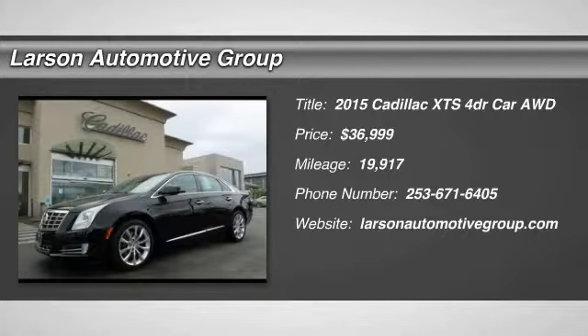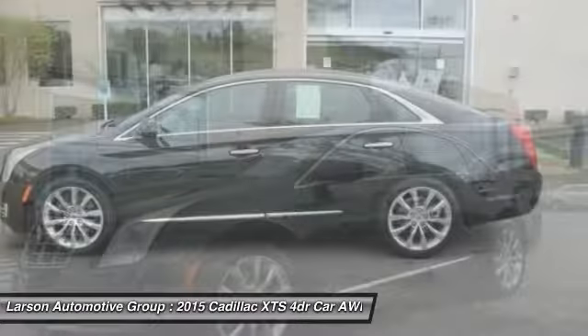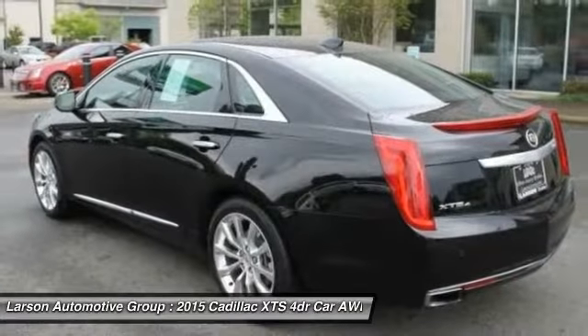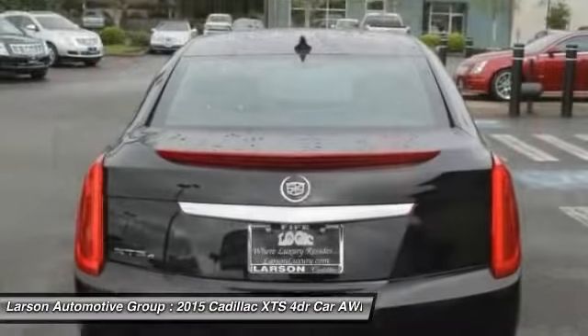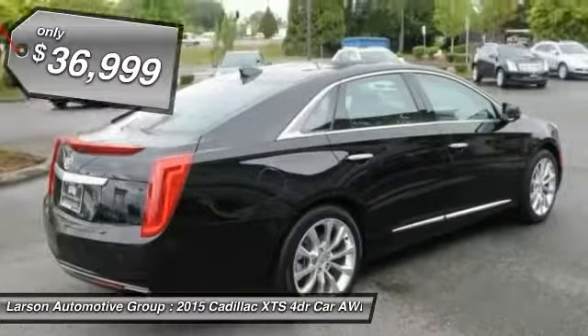The 2015 XTS. The Cadillac XTS will have every kind of feature you can think of. It comes with a spacious, high-tech cabin and packed with lots of safety features. It is a full-size luxury cruiser, a pleasant ride for any Cadillac owner, and is priced below $40,000.